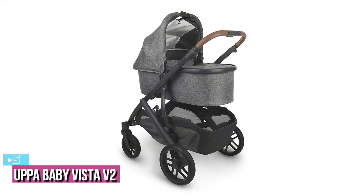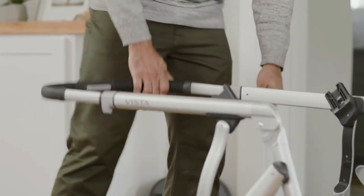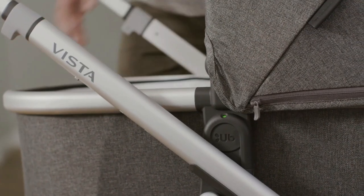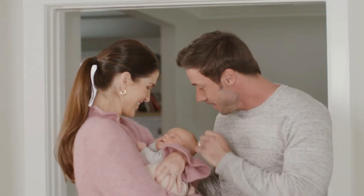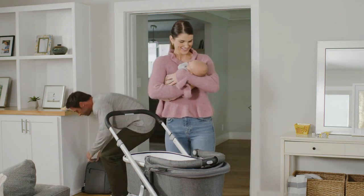Starting up our list with number 5, we have the UPaBaby Vista V2. No list of luxury strollers would be complete without the UPaBaby Vista. The Vista is definitely one of the most popular high-end strollers and has quickly become a status symbol among discerning parents. With the toddler seat and bassinet included, the UPaBaby Vista comes in at about $1,000, making it a bit more affordable than other options. But don't confuse that relatively low price with lower quality, features, or style.